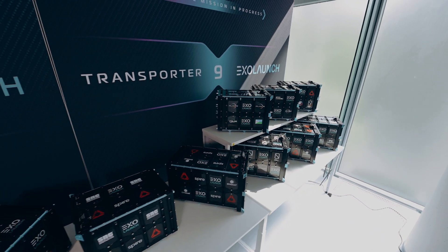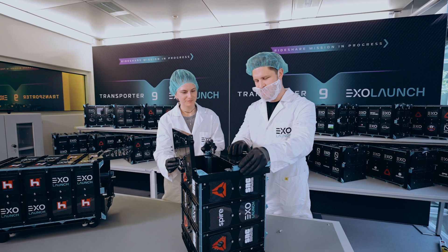The Exapod Nova is the most advanced cubesat separation system on the market to date. It can launch the heaviest and largest cubesats out there, and it's incredibly reliable and easy to work with.